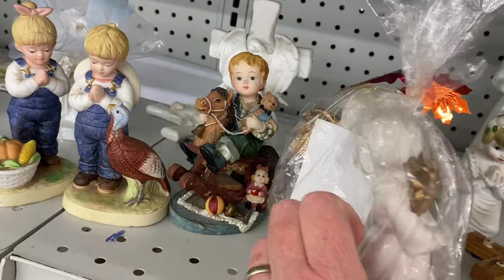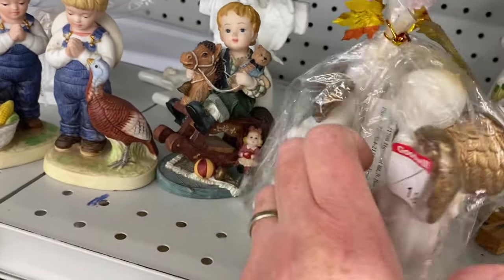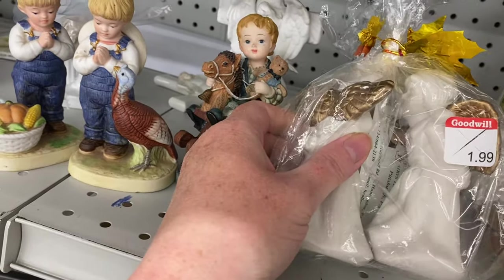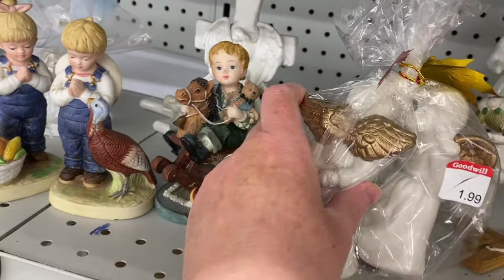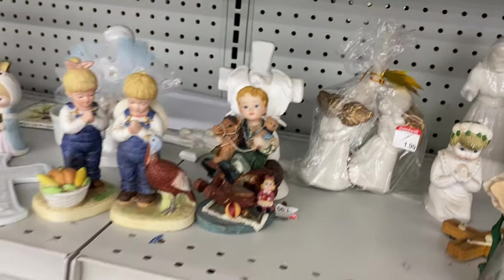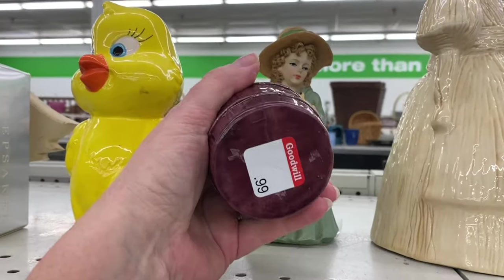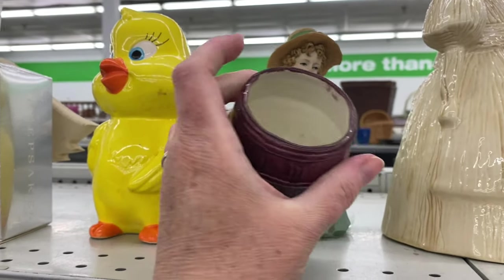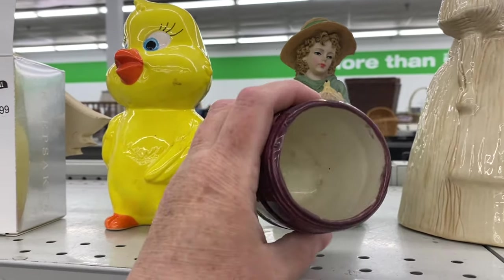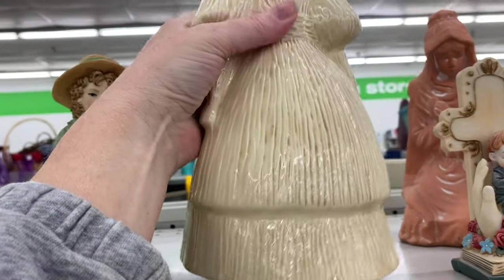Can't tell if they're glazed. Yeah, they're glazed. I don't know, I'll think about them. What's this? A barrel planter for $0.99. Different looking.